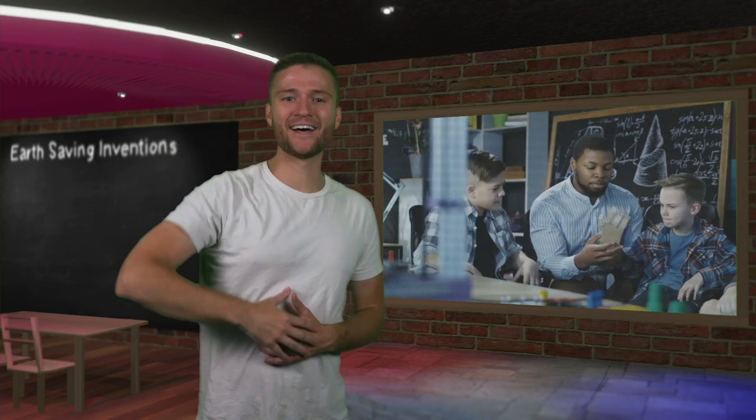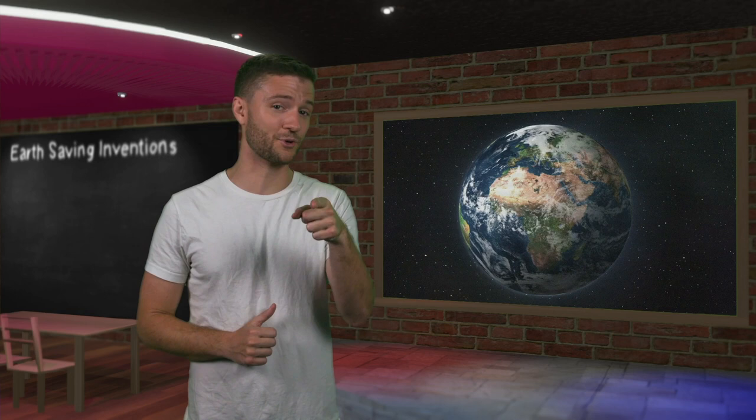Hey friends, here are 11 inventions that will save the planet. Number 3 is a much needed breath of fresh air.